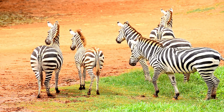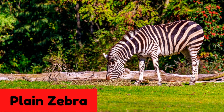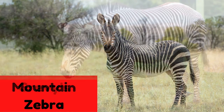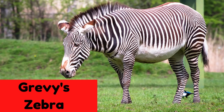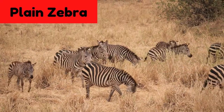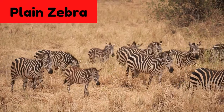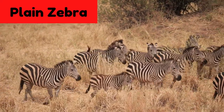There are three main species of zebra: the plains zebra, the mountain zebra, and the Grevy's zebra. The most common and well-known species is the plains zebra, whose habitat can be found all over the southern and eastern parts of Africa.